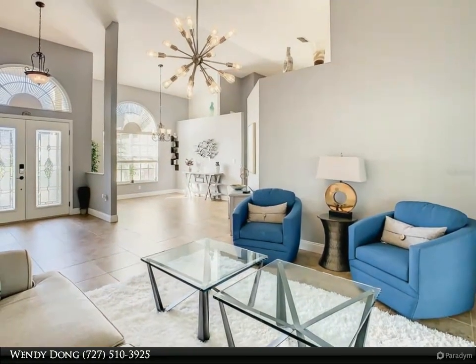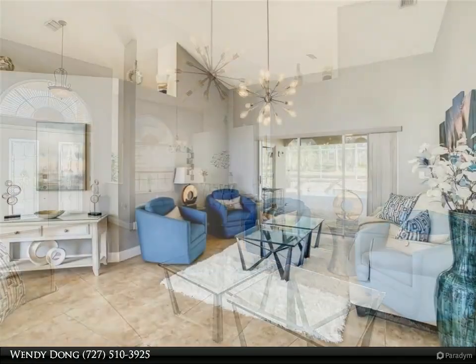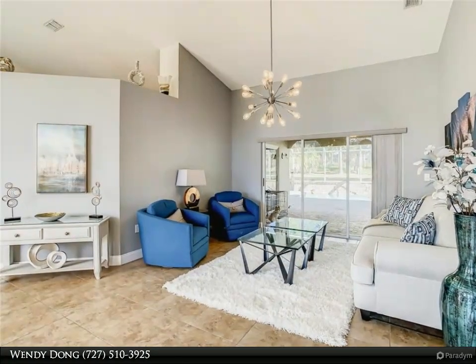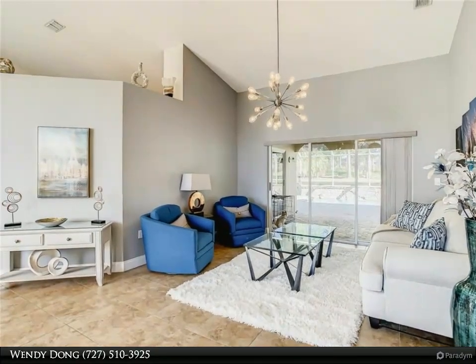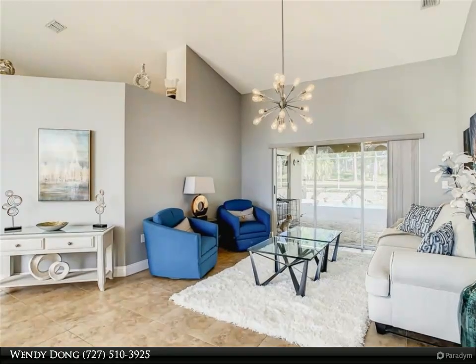The split plan features a master with sliders out to the lanai and a beautiful bath with double vanity, soaking tub, and stall shower. The other bedrooms are on the other side of the house with a remodeled hall bath in between.